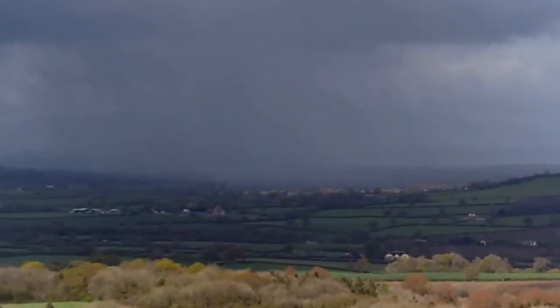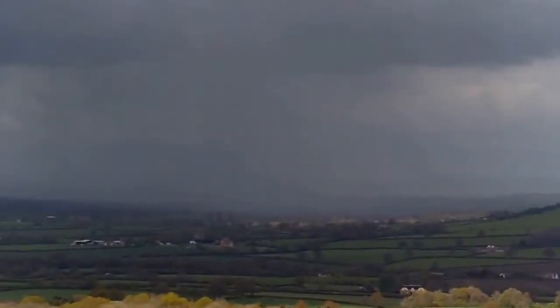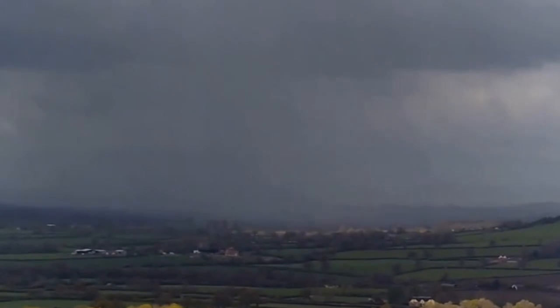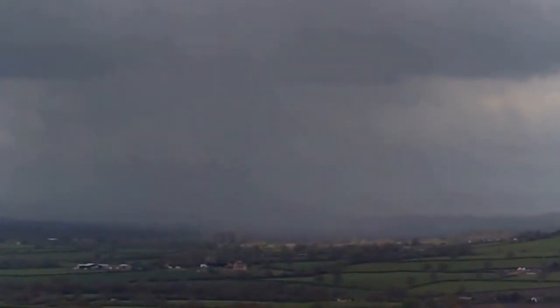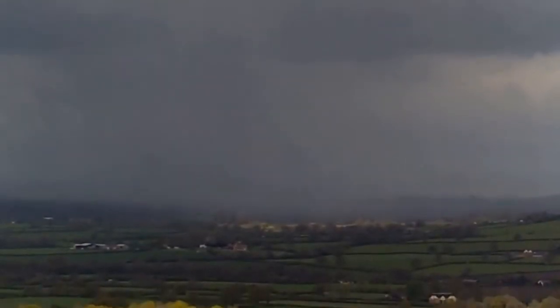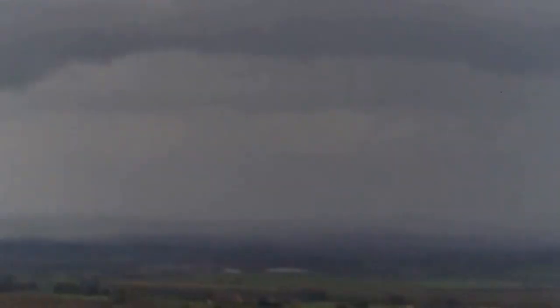This is looking towards the north - looking towards Shaftesbury, quite possibly. And you can see all the rain coming. There's quite a lot of rain in those clouds and you can see it all pouring down on the horizon. So it looks like I'm going to get wet again. Never mind.